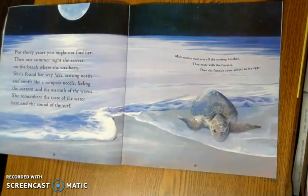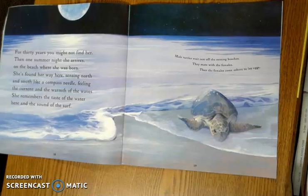For 30 years, you might not find her. Then one summer night, she arrives on the beach where she was born. She's found her way here, sensing north and south like a compass needle, feeling the current and the warmth of the waves. She remembers the taste of the water here and the sound of the surf. Now I want you to think about how she has been on her own for 30 years. She's not had a mother or a father to guide her or lead her. She's used her instincts to find her way. And I also want you to think of why she has arrived here. What do you think she's getting ready to do?